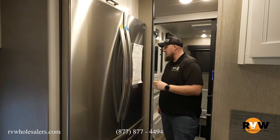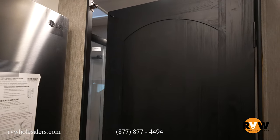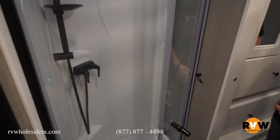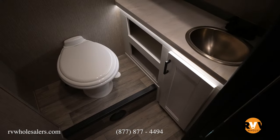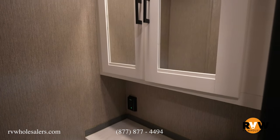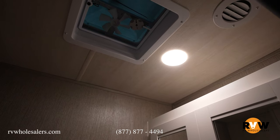Moving toward the bathroom, you have your shower on one side and your toilet on the other. The bathroom door has a holder so it locks into place and gives you privacy while in the shower. The shower has dual glass doors with a nice corner shower, improved shower head, a skylight overhead for tall people, and lots of space to move around. You also have a full porcelain toilet, stainless steel sink with storage below for toilet paper and linens, a GFCI outlet, a full vanity with mirrors, and a vent fan in the ceiling.